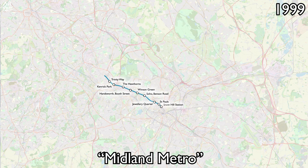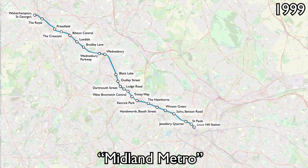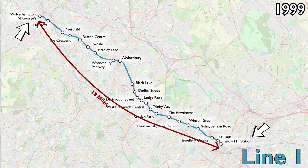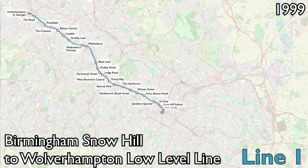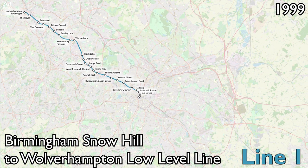It was a light rail system, or tram to me and you, on a single route conveniently called Line 1. It runs between Birmingham Snow Hill Station and Wolverhampton, a city about 18 miles northwest of Birmingham. It ran along the old alignment of the Birmingham Snow Hill to Wolverhampton Low Level Line, which closed in 1992, meaning it reintroduced rail services to destinations such as West Bromwich and Tipton.